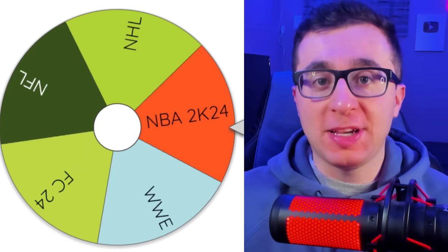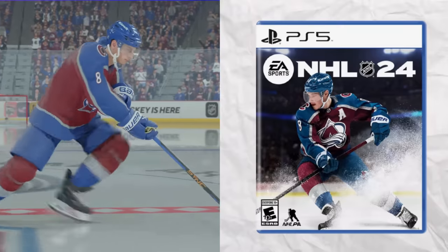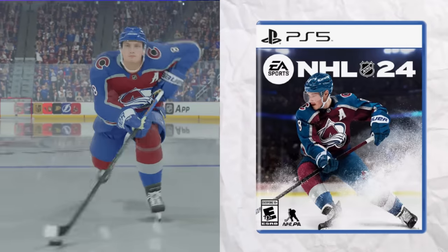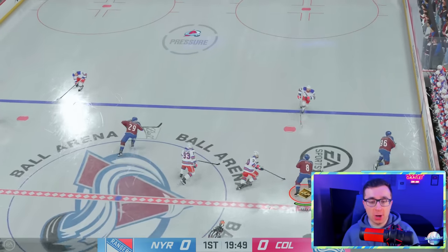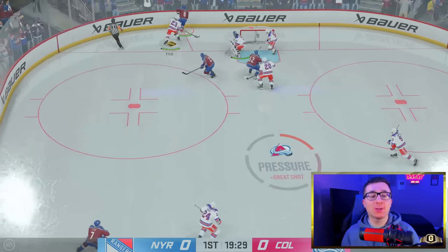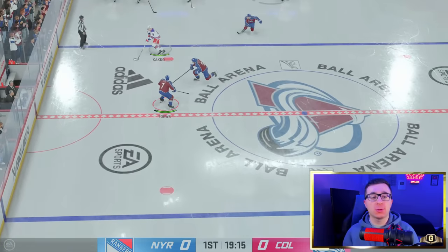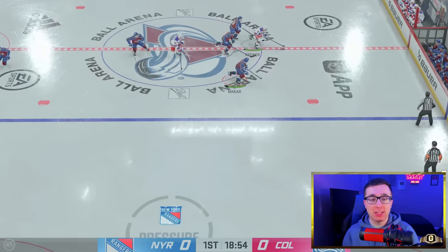Beautiful performance by Tiger Woods in PGA 2K23. Now it's time for the NHL, and the cover athlete for NHL 24 is Cale Makar — a Norris Trophy winner and one of the best defensemen in the NHL. We are taking control of Makar and the Colorado Avalanche. He's getting to the front and he almost scored a goal already. Makar, for those who don't watch hockey, is one of the best defensemen, if not the best defenseman in the NHL.